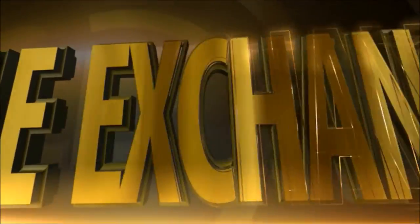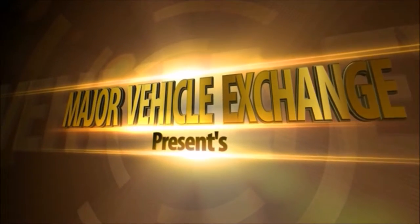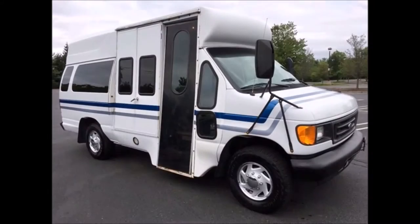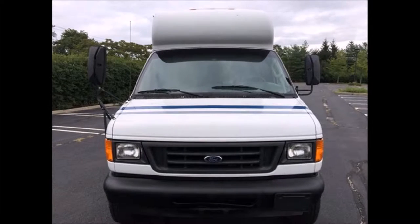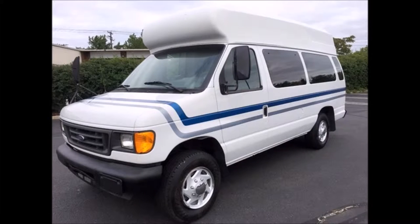Major Vehicle Exchange presents a used wheelchair van for sale: a 2005 Ford E350 StarTrans wheelchair mobility van, stock number A4665. This used wheelchair van has a clear title and is in very good condition both inside and out for its year.